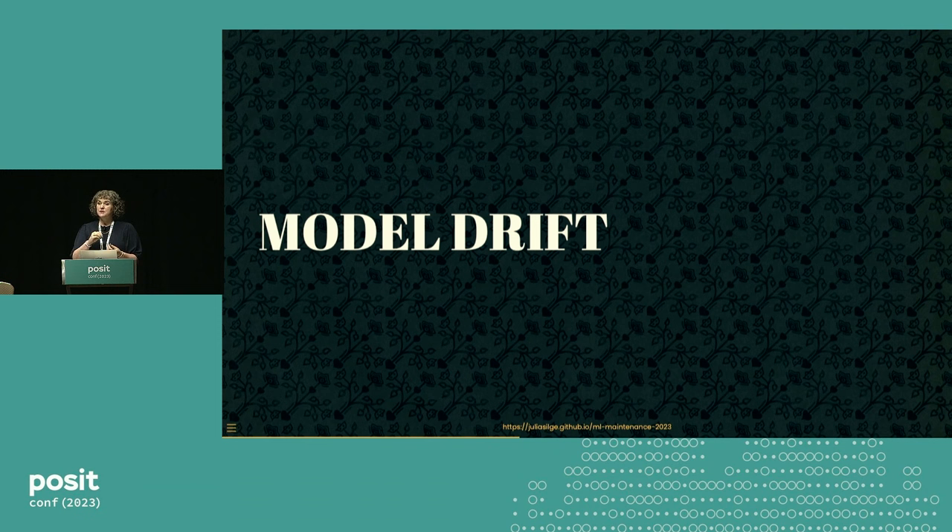I love the term 'model drift' — it's very evocative. The model is drifting off away from where I need it to be. That's a generic term, and there are also more specific terms. We're going to talk about two: the first is data drift, and the second is concept drift.